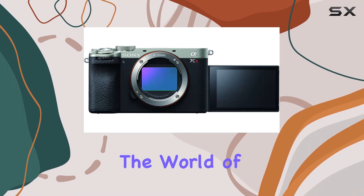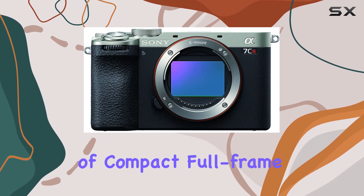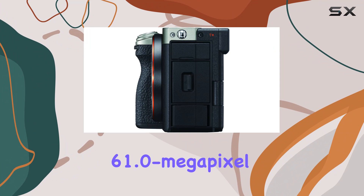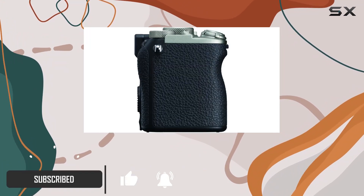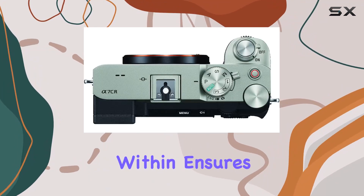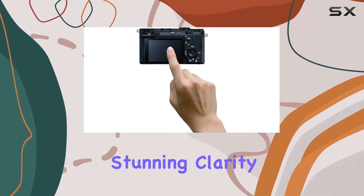Today, we're diving into the world of the Sony Alpha 7CR, a game-changer in the realm of compact full-frame cameras. Packing a punch with a remarkable 61.0-megapixel XMR image sensor, this camera is not just a step forward but a leap into unparalleled resolution. The Bionz XR processing power embedded within ensures exceptional image quality, promising to capture every detail with stunning clarity.